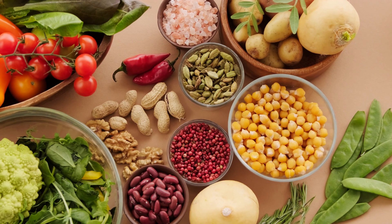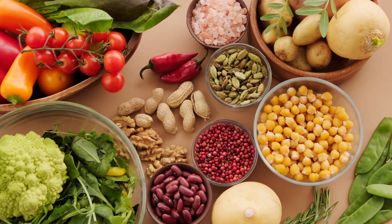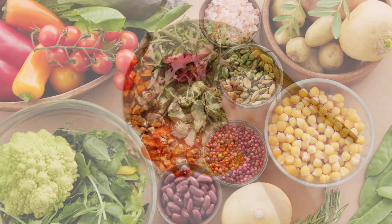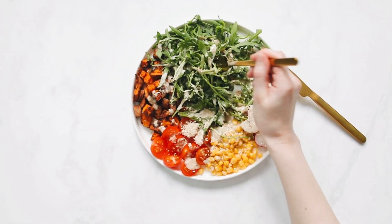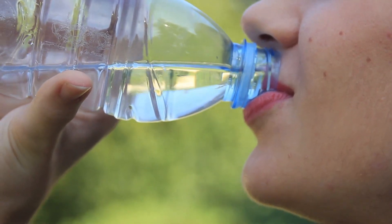Additional tips for clear skin: apart from the skin care routine, maintaining a healthy diet is crucial. What you consume directly impacts your skin's health. Ensure you consume a balanced diet rich in vitamins, minerals, and antioxidants. Drinking plenty of water and avoiding excessive consumption of oily and sugary foods can significantly contribute to clearer skin.